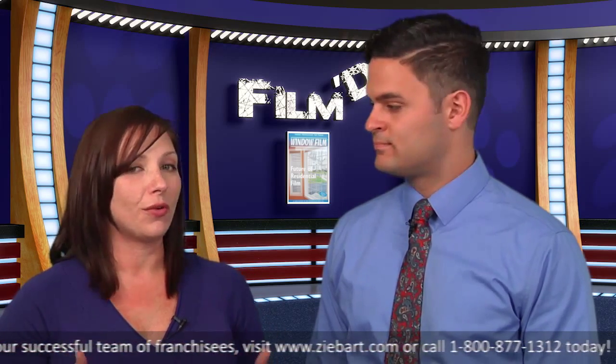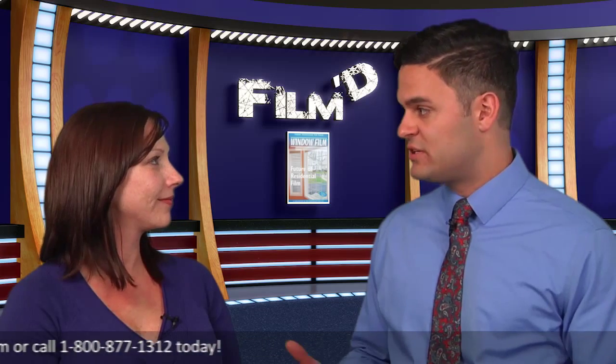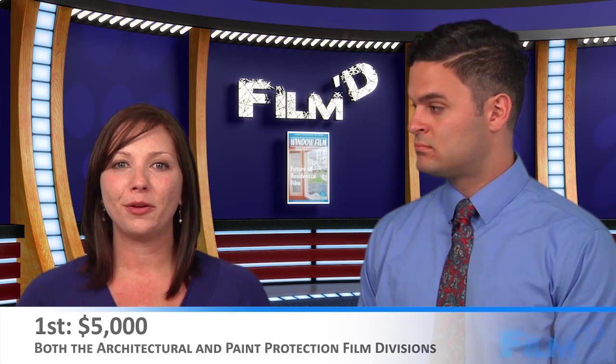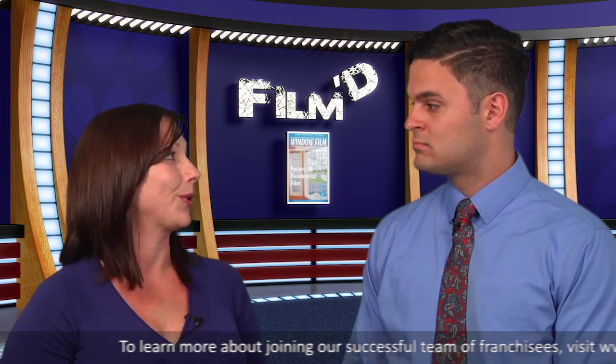A faster time will do you no good if you do a poor job. Lastly, this is a competition, so can you tell us a little bit more about the prizes? Yes. The top prizes for 2015 are $10,000 for the Automotive Division and $5,000 for the Architectural and Paint Protection Film Divisions. But not all prizes are monetary. As an international competition, the champion of each division also earns bragging rights as the world's best.